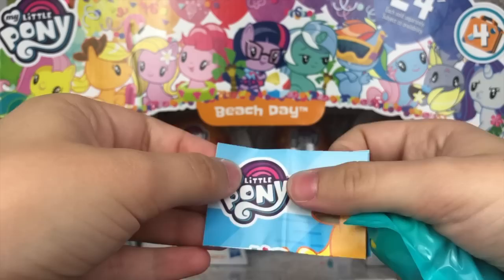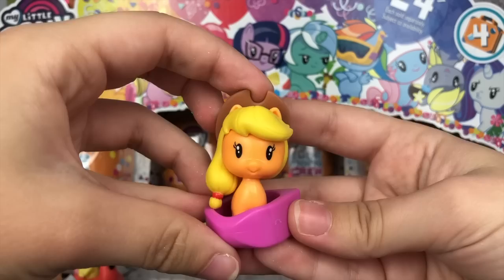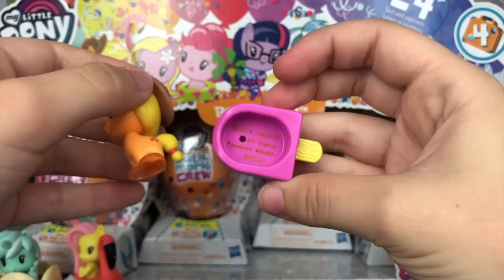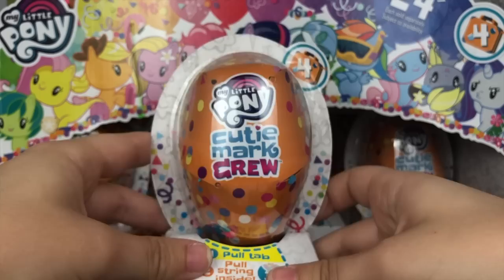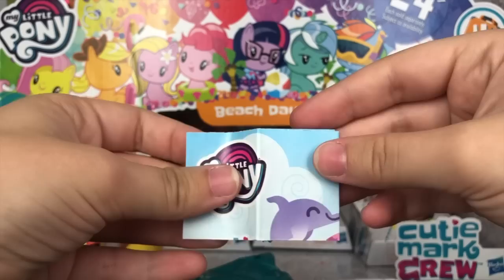And according to the checklist, we have Applejack — she treats herself to a cold dessert on her trip. Here is the Applejack pony figure, a standard Applejack CMC figure, and her little accessory is this popsicle. Super, super cute. I love the wood finish that they put at the end of the popsicle stick — super adorable detail.